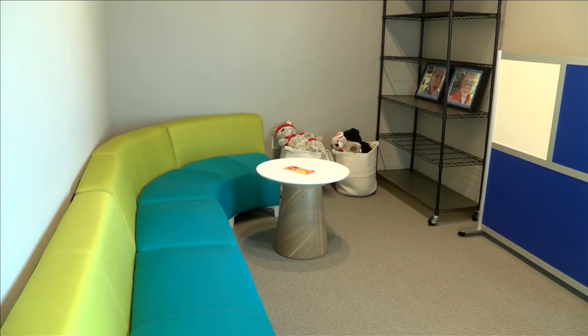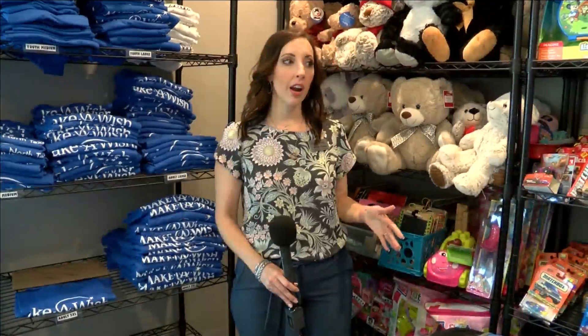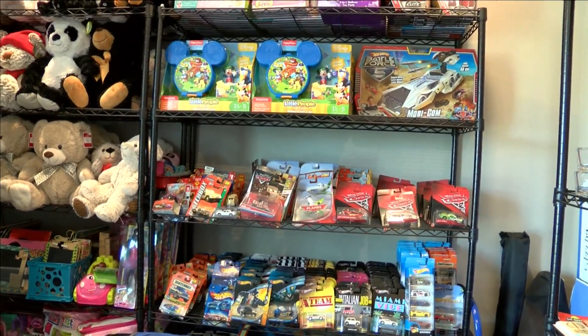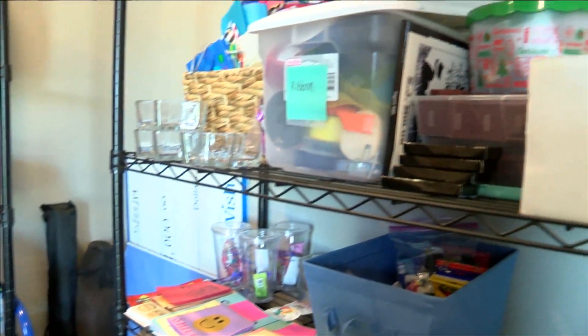We have volunteers come in for interviews. This is our new toy closet — this is where wish granters can come and grab toys for their wish kids for icebreaker gifts and get-to-know-you type things the first time that they meet their wish kids and families.